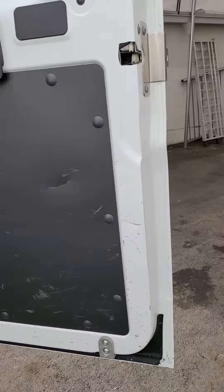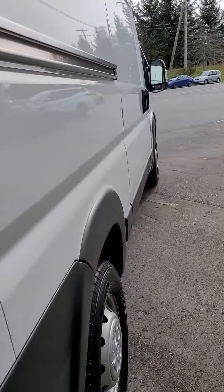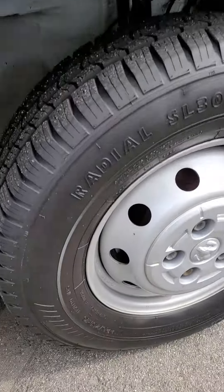Fantastic vehicle here, it's in great condition. I'll get you some pictures as well — just wanted to do a little bit of a walk-around video. Tires are absolutely fantastic, they look brand new.